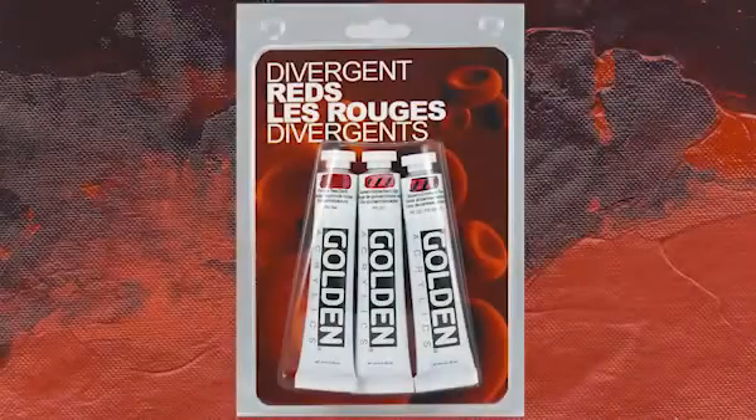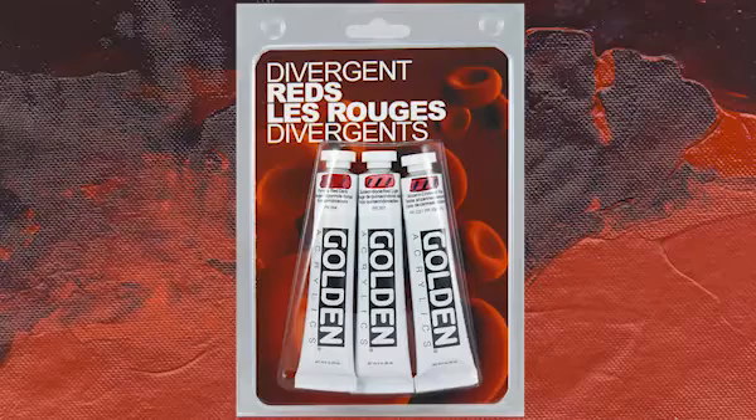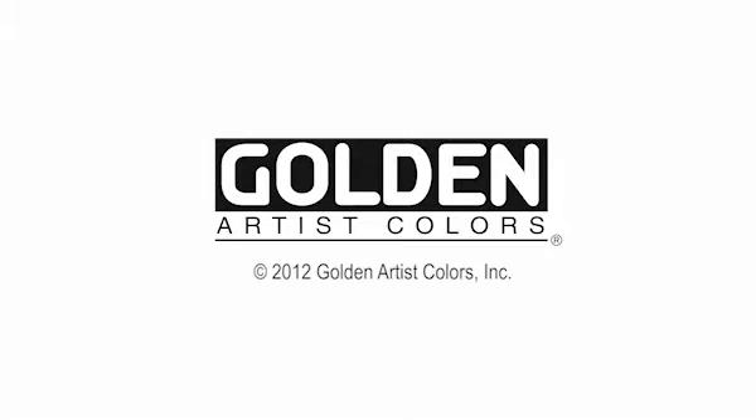The Divergent Red set was created so artists can experience more of the depth and diversity of Golden's color offering. Look for it at Golden retailers everywhere, and should you ever have a question about color or any Golden product, feel free to call or email our technical support team.